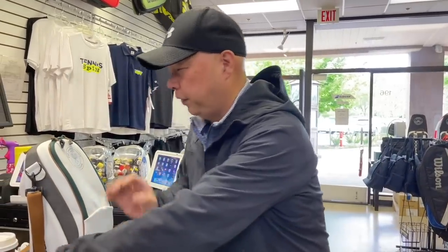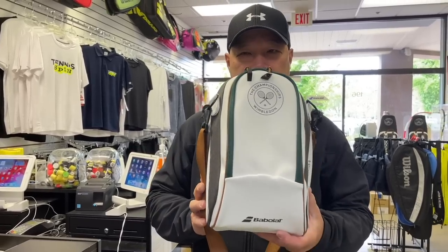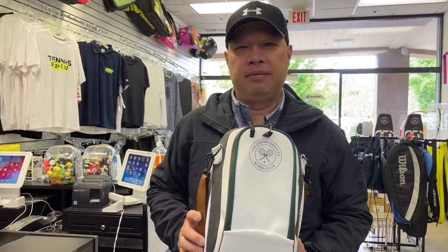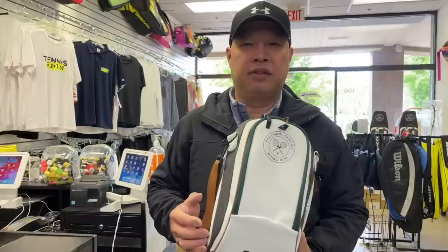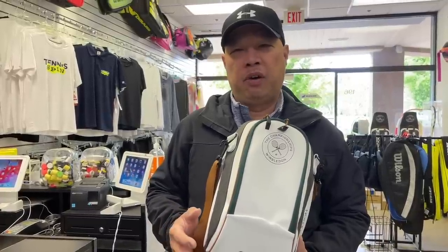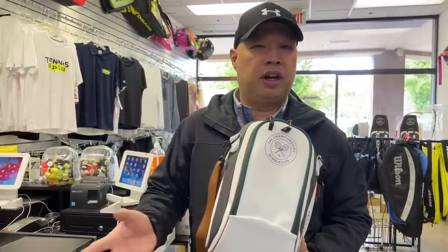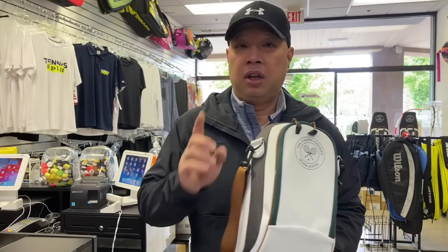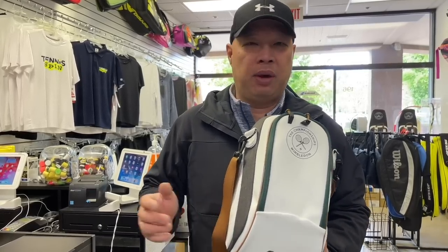This is your first look at the Wimbledon line. I know Wimbledon is a couple months away, but Babolat likes to release stuff early — they want you to buy it so you can show it off before the Wimbledon tournament. So I'm going to tell you what is available right now. Let me get changed into what they want me to wear. Wimbledon time.